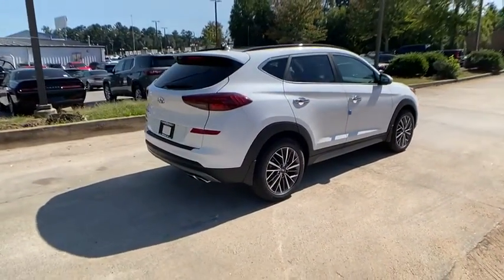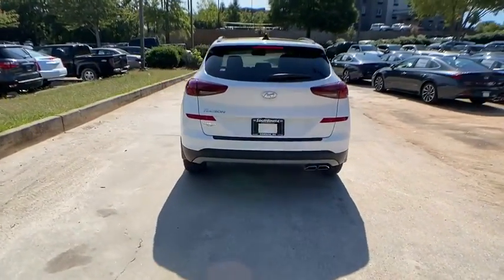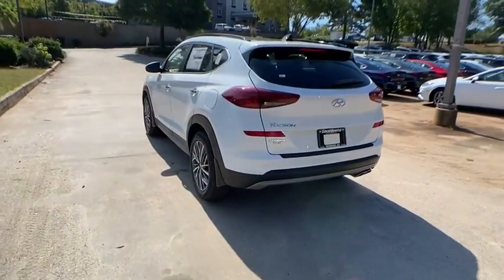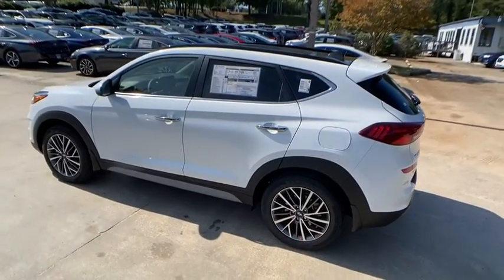Here are some of this vehicle's great options: navigation system, traction control, power liftgate, power passenger seat, dual airbags, power steering, four-wheel disc brakes, and eight speakers.